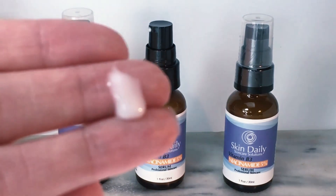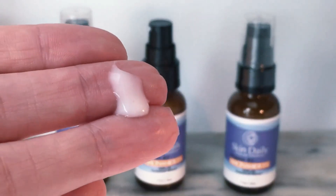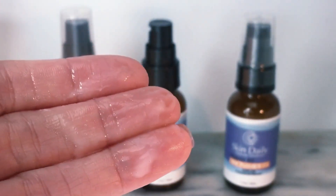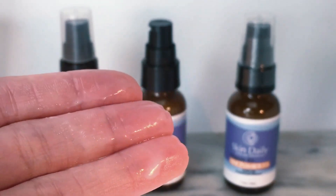Paraben-free, phthalate-free, and gluten-free. There's no junky fillers or harsh chemical preservatives. Find Daily Skin Care Solutions Niacinamide Serum at the link in the description.